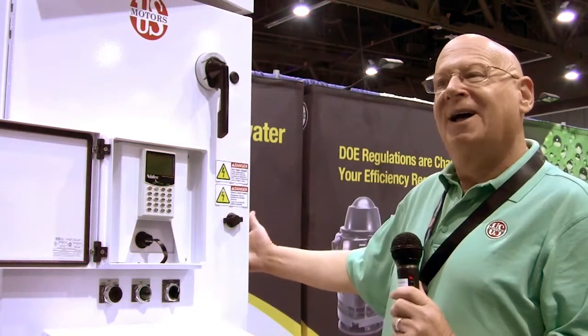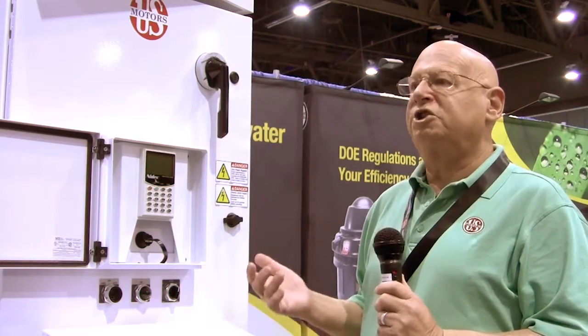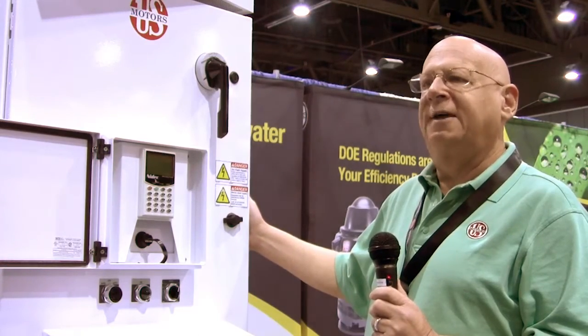It's been very good — we've had a lot of people coming by. They've been quite surprised seeing a pump panel in the U.S. Motors booth; they're used to us selling motor products. Controls is something they're very excited about, because they understand the benefit of being able to purchase a U.S. Motors control panel — a brand that they've trusted so heavily for their motor can now provide them with the controls.